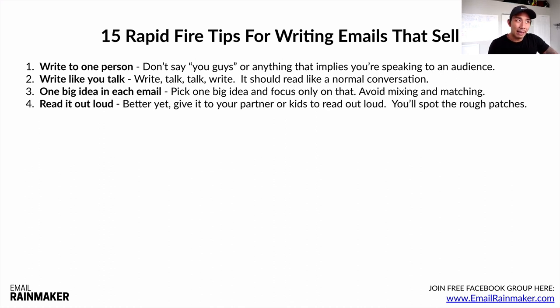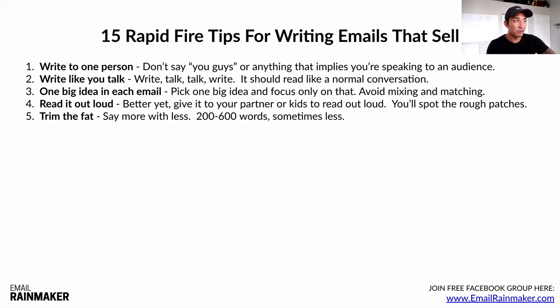Number four: read it out loud. Better yet, give it to your partner or your kids and have them read it out loud, especially if you're just getting started. You're going to spot the rough patches because they'll have a hard time reading through certain areas. Then you can trim it down from there — which leads me to number five: trim the fat.